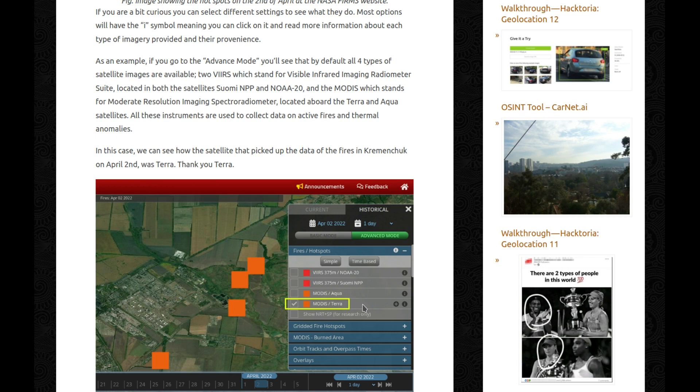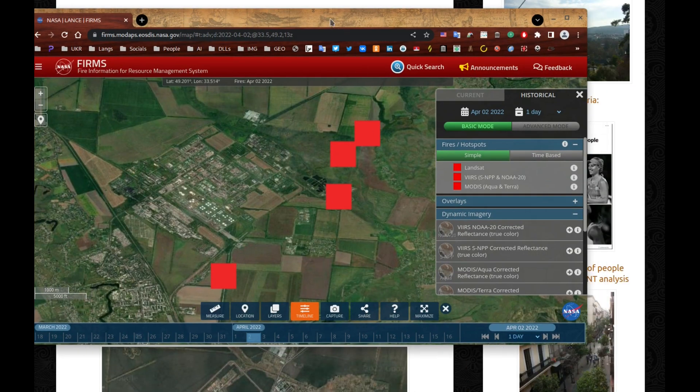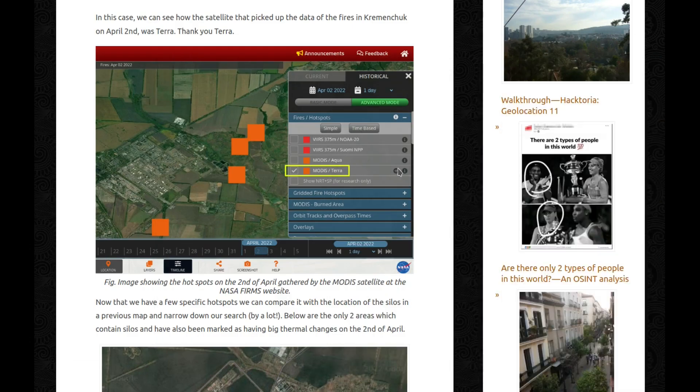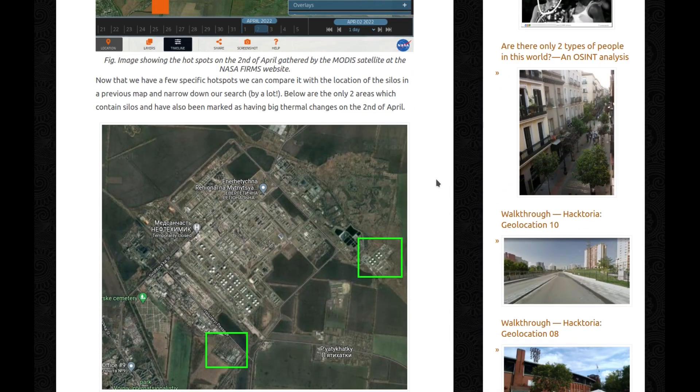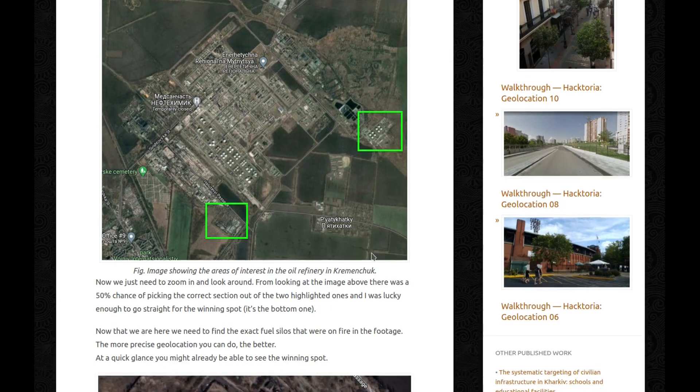In this case, we can see that the satellite that picked up the data of the fires in Kremenchuk on April 2nd was Terra. Now that we have a few specific hotspots, we can compare them with the location of the silos in a previous map and narrow down our search by a lot. Below are the only two areas which contain silos and have also been marked as having big thermal changes on the 2nd of April.